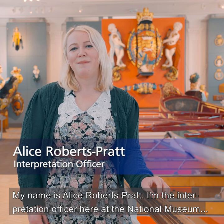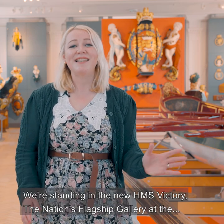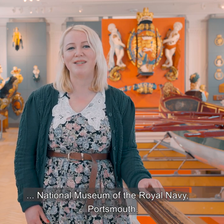Hello, my name is Alice Roberts-Prett and I'm the Interpretation Officer here at the National Museum of the Royal Navy. We're standing in the new HMS Victory, the nation's flagship gallery at the National Museum of the Royal Navy Portsmouth.